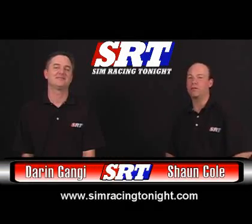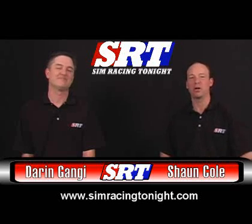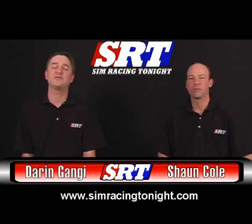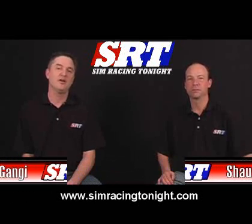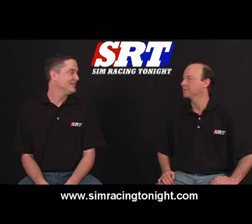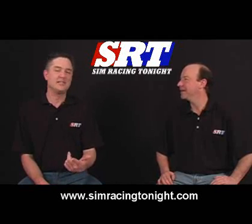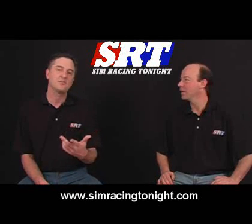Welcome to Inside Sim Racing for the February 13th edition. I'm Sean Cole, and I'm Darren Ganji — thanks for joining us. Thanks to everybody out there for the support we've been receiving, especially on our trip. I met up with some fans of the show. Greg Miles was one, and I forgot the name of the other guy who worked at the Richard Petty Experience.